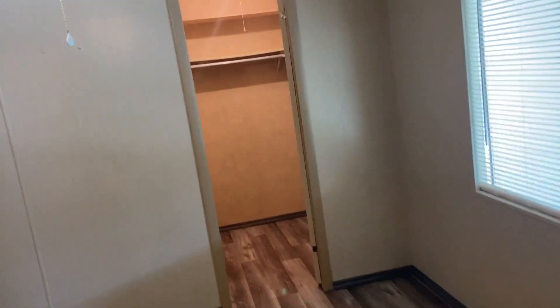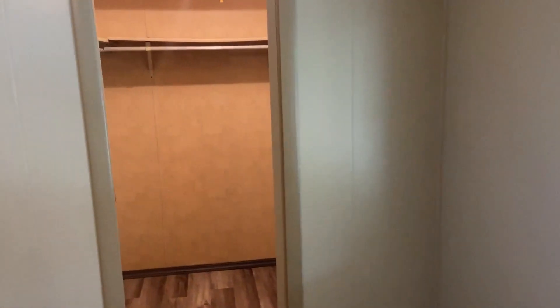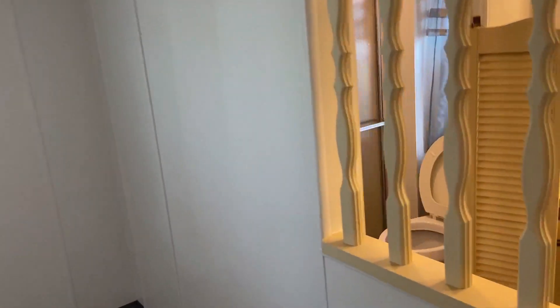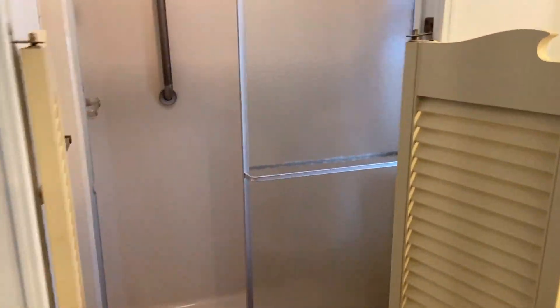Sometimes they call these jack and jills. There's a real big closet — this is the extra bedroom, so that's a huge closet for an extra bedroom. Here's the master bedroom; it is huge. You can see it's got a walk-in shower and another great big closet.